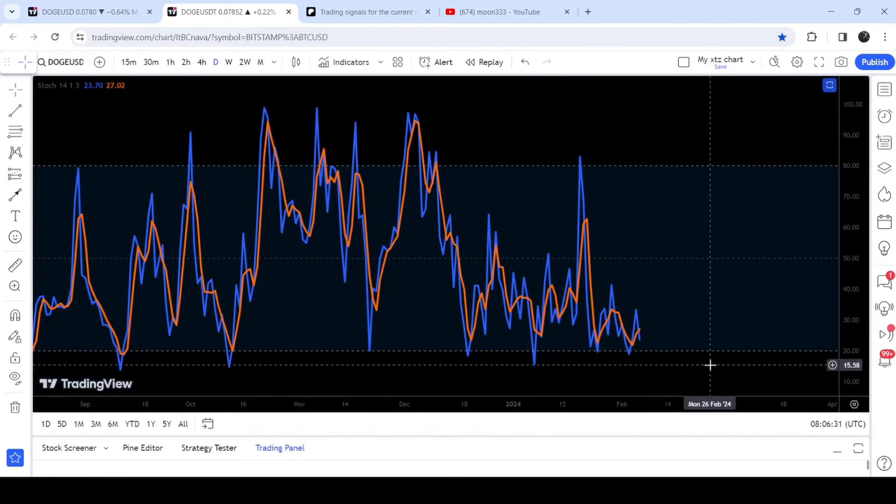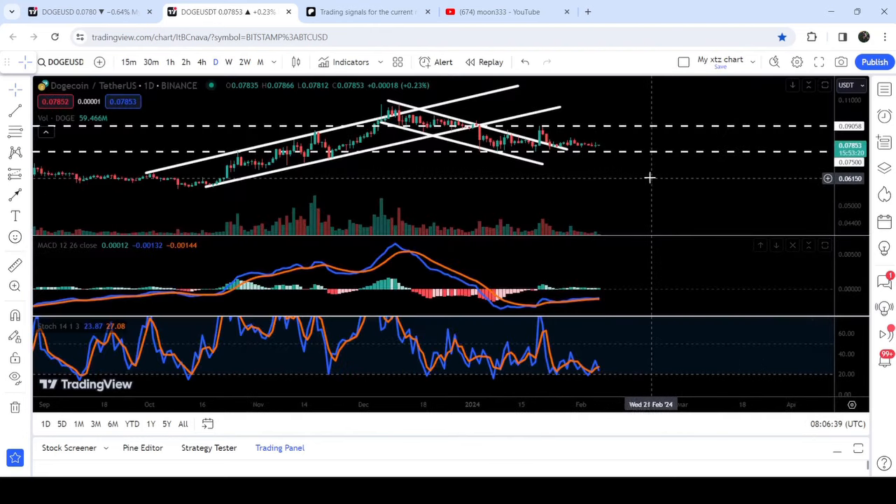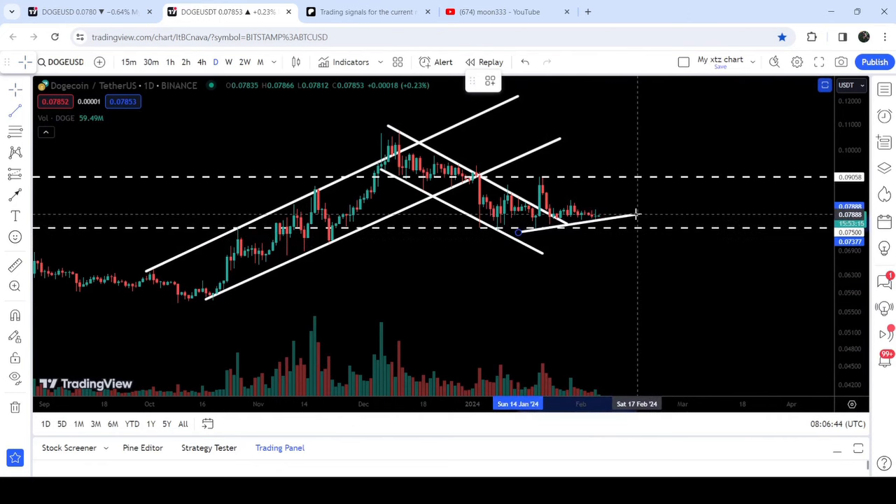If we take a look at the stochastic, we have a slight hidden bullish divergence on this daily time frame. You can see that stochastic is forming slightly lower than the previous, while at the same time if we look at the price, it is moving up and forming higher lows.